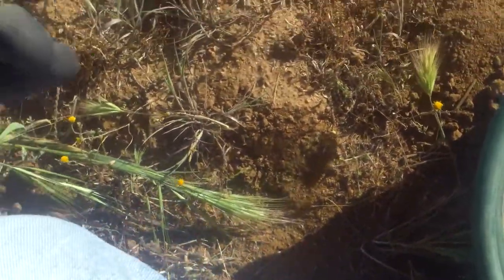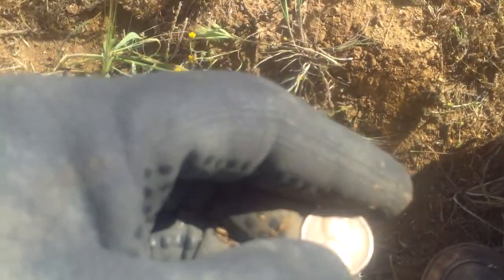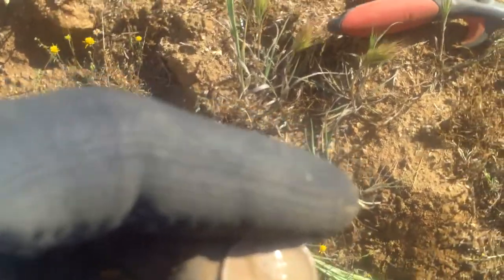Is that something right there? There it is — a Wheatie. I think it's a 1925 Wheatie.